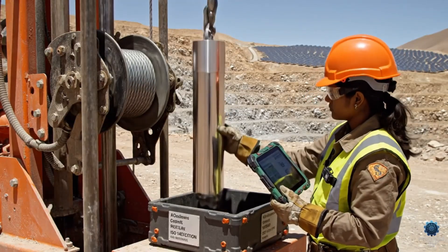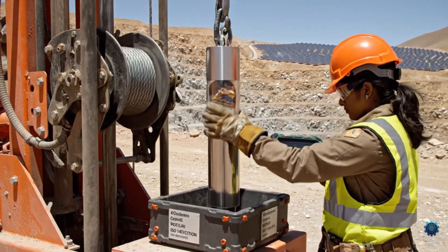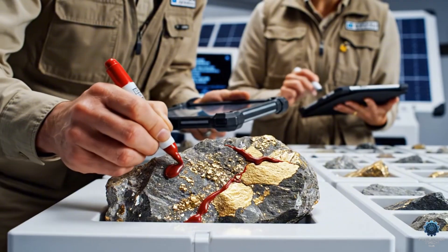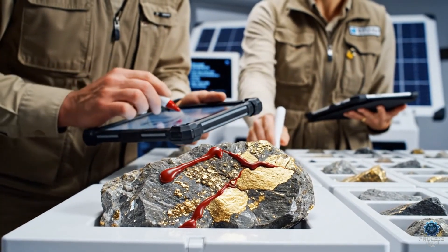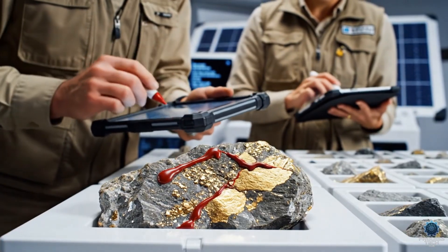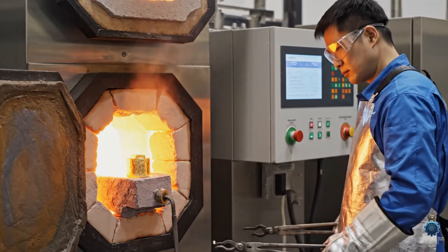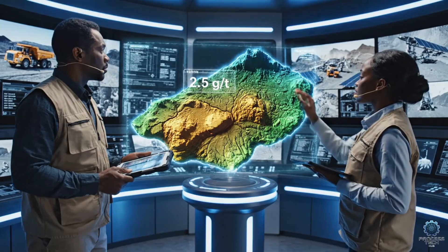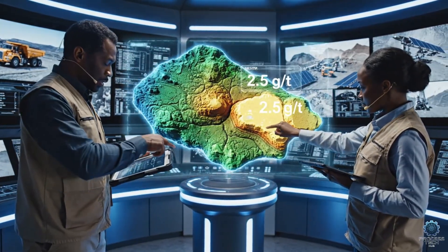Using sustainable, high-tech methods, the team extracts the core — a crucial step in our zero-cyanide process. We're seeing consistent high-grade mineralization right here. The sensor data confirms the assay. Rotation confirms the grade consistency at 2.5 grams per ton. Modeling the extraction sequence now.